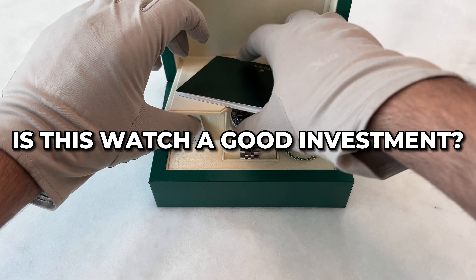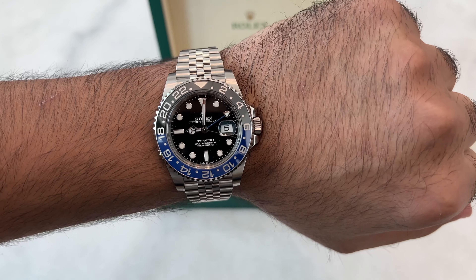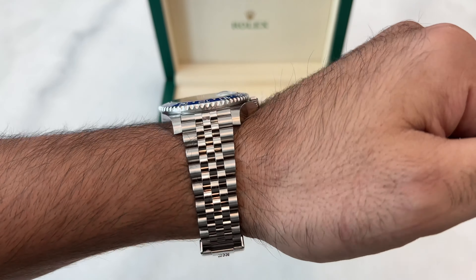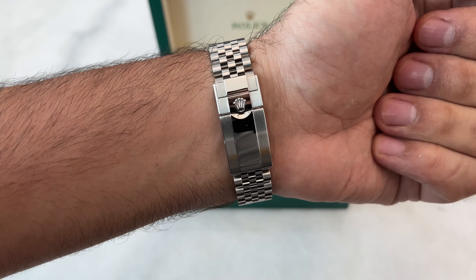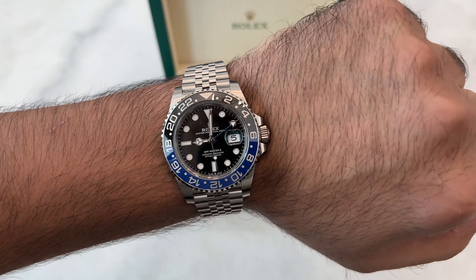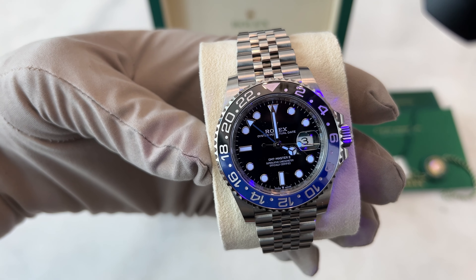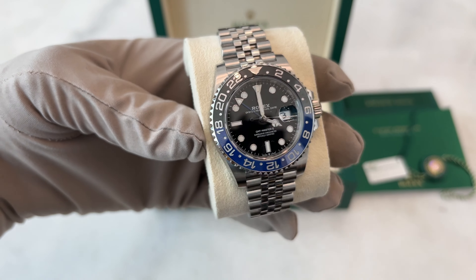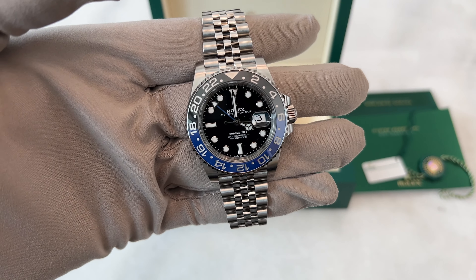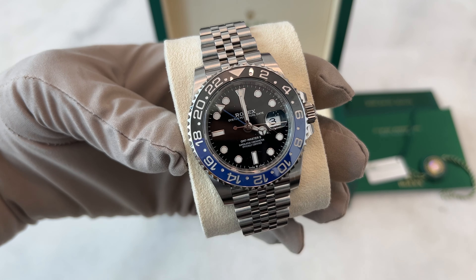Is this watch a good investment? I think yes, especially now that we approach the holiday season — prices are expected to rise steadily during this period. But I don't expect sky-high price increases since we're in a stable market. Unless something wild happens, maybe the rumor about the Pepsi's production stop could spice things up. From an investment perspective, the Jubilee might be your better bet, as it appears to be more popular among watch collectors. For me, the Batgirl is more than just a watch — it's an experience. Its design, craftsmanship, and the aura of exclusivity make it worth the hunt.